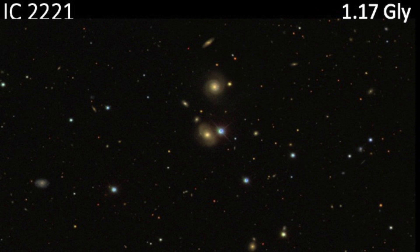The next object is IC 2221. It's in Lynx, and it was also found by Stephen Javelle — 15.2 magnitude, flight travel time 1.17 billion light years. This is the bottom galaxy there on the list.